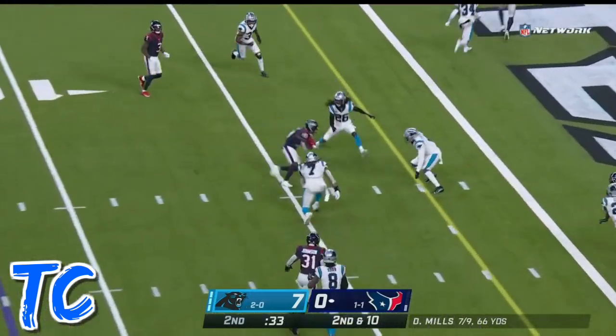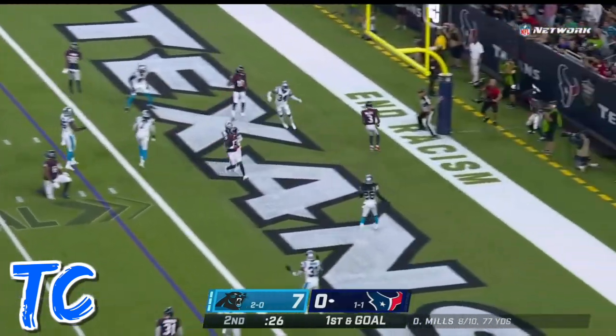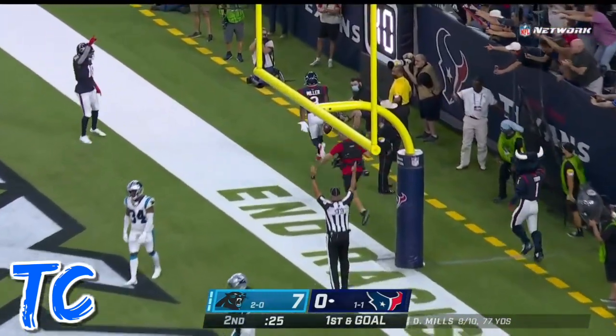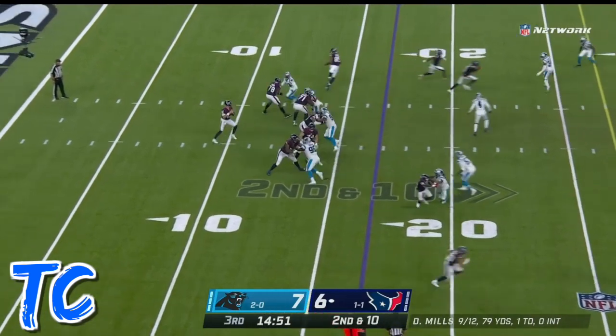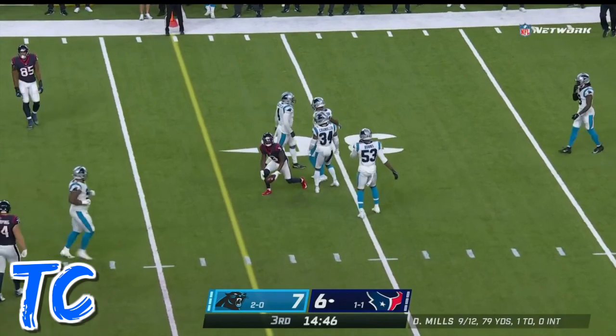Quick throw to Cooks. Mills throws, pass caught — touchdown, Miller. Backs off of your receivers. Here they come again — quick throw. Pass is caught and we'll see where they mark.